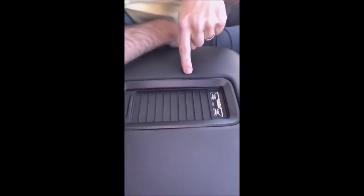Another really cool feature that they've added on these trucks is it does have the charging pad. So most iPhones and most Androids, you will be able to charge just by setting your phone right here.